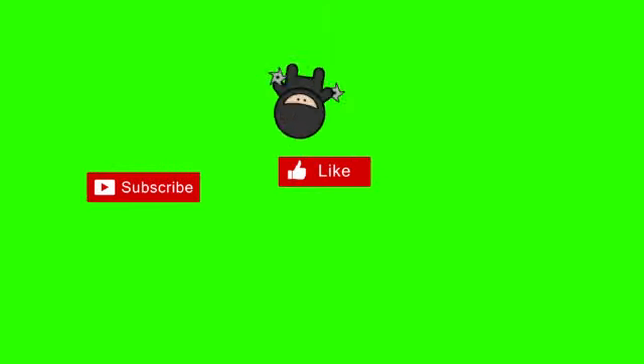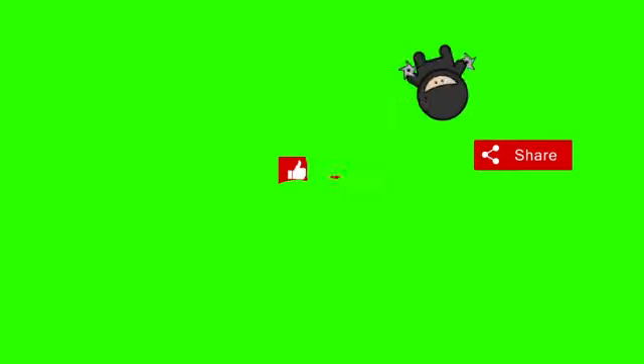If you like this video, you can subscribe, turn on the bell, share it, like it, and write comments so that this channel can provide more videos.